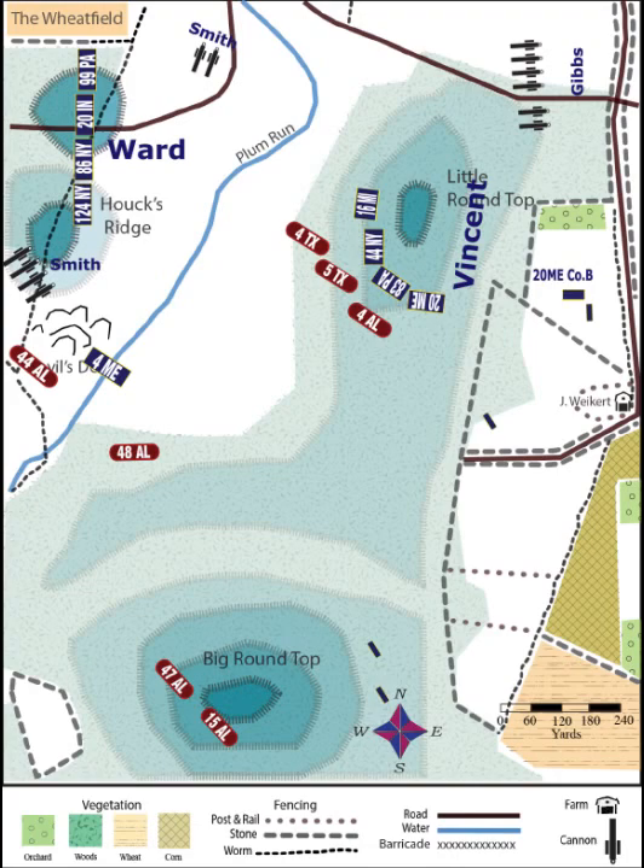Now the Confederates attack, primarily directed against the two center regiments, the 83rd Pennsylvania and 44th New York. The two Texas regiments and the 4th Alabama attack twice, but are driven back. The exhausted 4th Alabama now falls out of the fight.